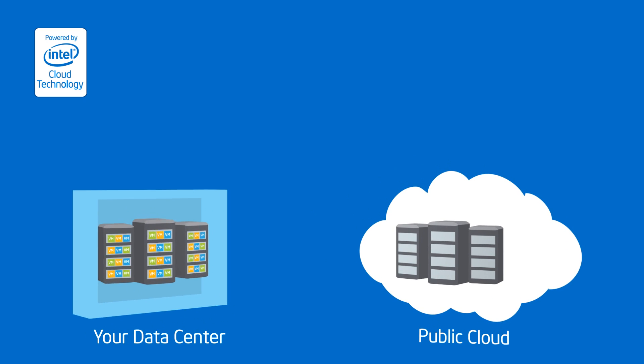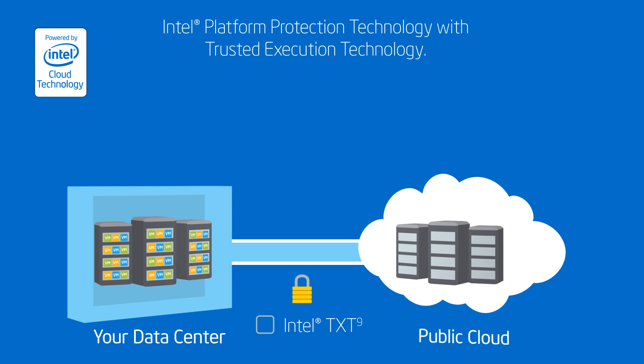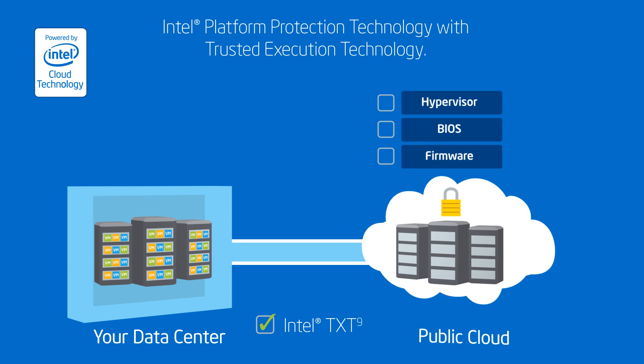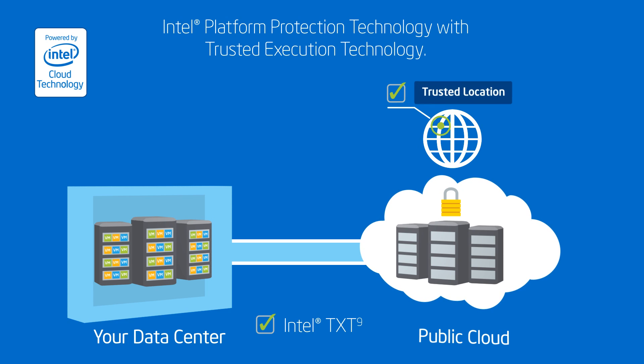In order to ensure your cloud provider's servers can be trusted and meet your strict compliance requirements — which is especially critical in a multi-tenant public cloud — look for Intel Platform Protection Technology, which includes Trusted Execution Technology. It helps verify the integrity of key platform components in your cloud provider's servers, and that the servers are in a trusted geography. Once verified, your workloads can securely migrate to trusted compute pools in trusted geographic locations.